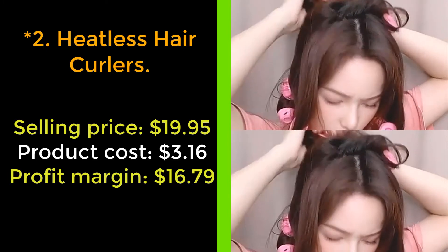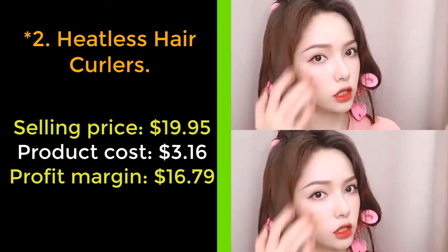Easy to use and fun to wear. Suitable for all hair types 1A to 4C.